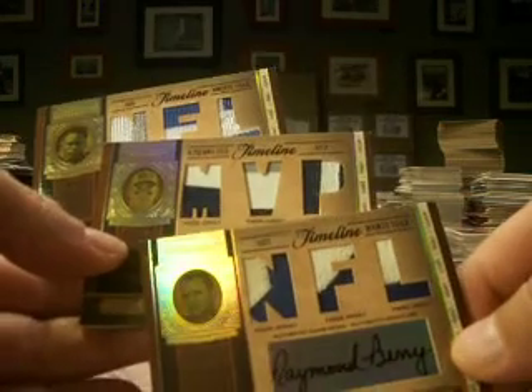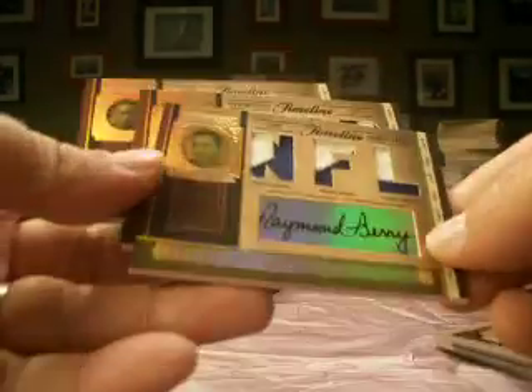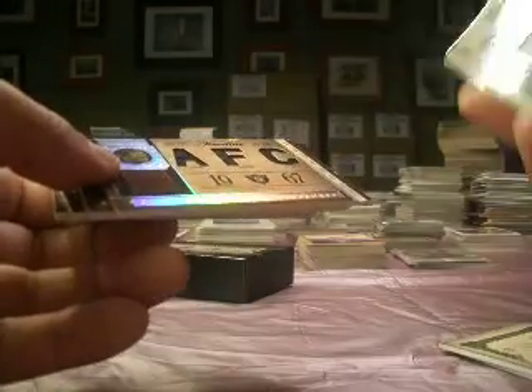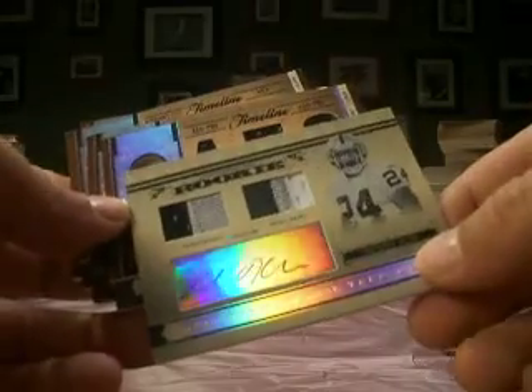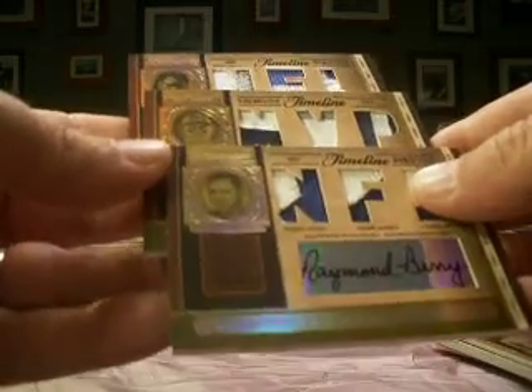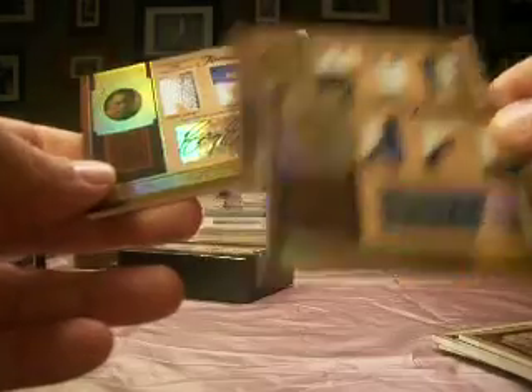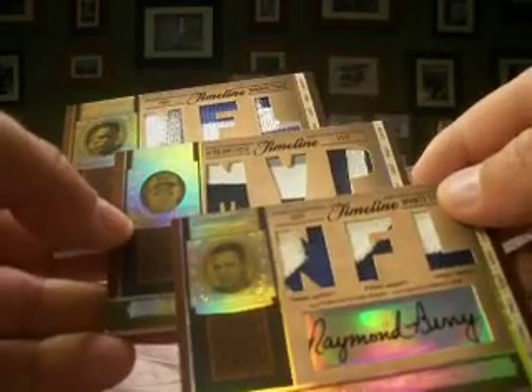I'm liking this product. Look at these patches — this is Barry, Aikman, and Sanders. The rookie auto, not the greatest, but even there you've got some nice patching. I know I don't have to sell you guys on this product — you're the ones who choose this every time, but this is why.